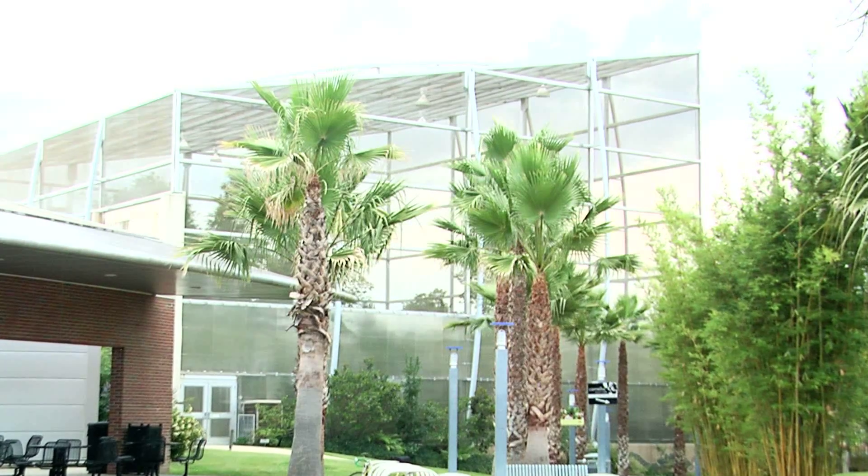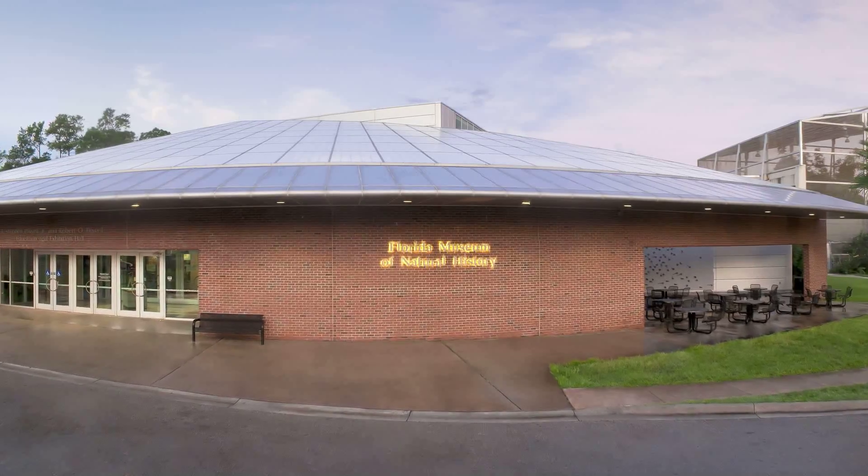We are in one of the most beautiful places — the butterfly rainforest at the Florida Museum of Natural History. With us is Jarrett. Hey Jarrett, how are you? Nice to meet you, Zach. Jarrett, you're a lepidopterist, but also what are you? I'm also the assistant director of exhibits and public programs, so I oversee all the public side of the museum.